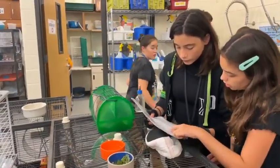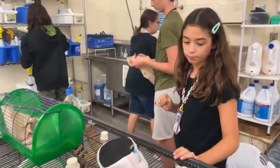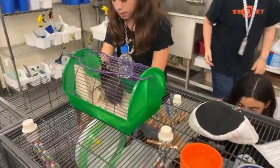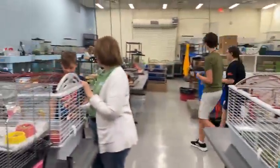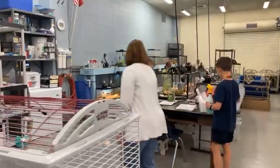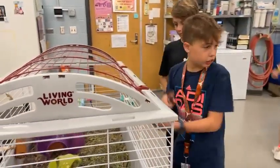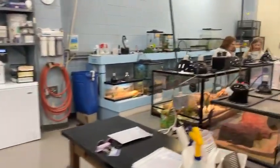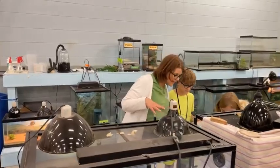Miss Smith checks in with another group: 'Which one are you working on? Victor — I saw you're already getting his water set. This green dish was his enrichment, so he's already had his fresh food enrichment today. You can move that around as needed. How are we doing with Ronan? Is he already in his enclosure? Good job. This is his fresh food from today — you can leave it in here.'